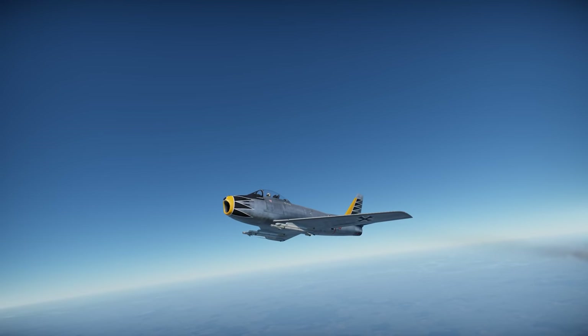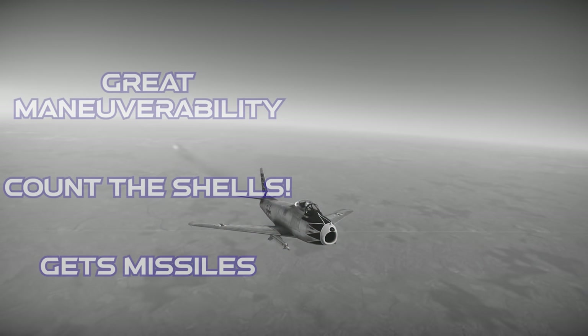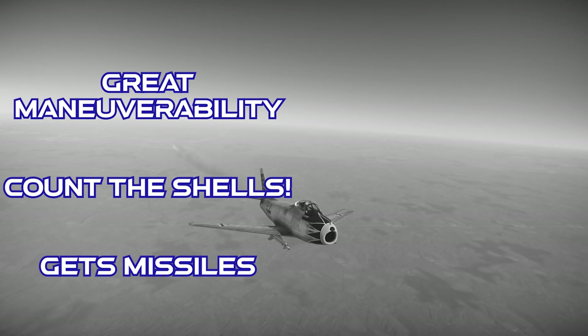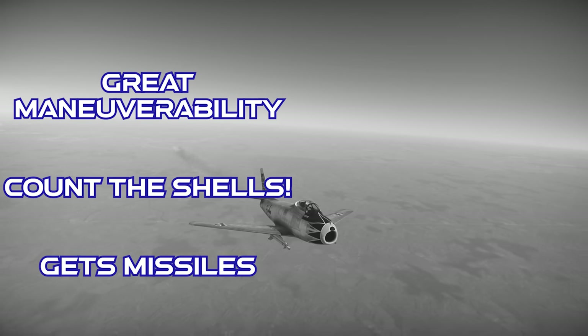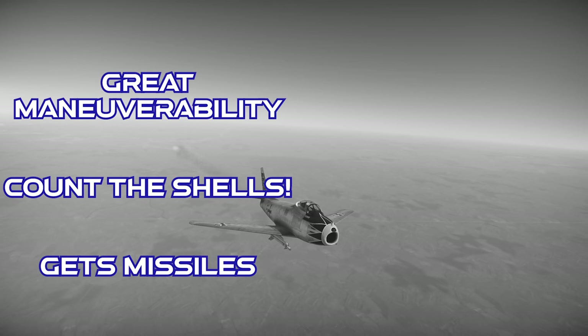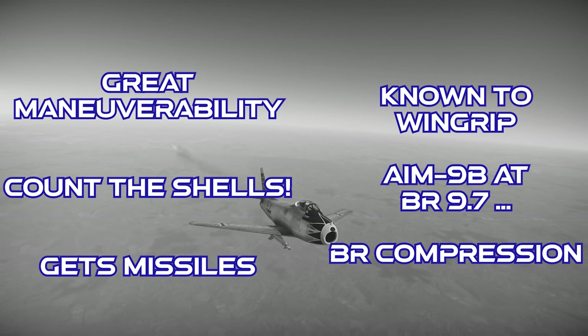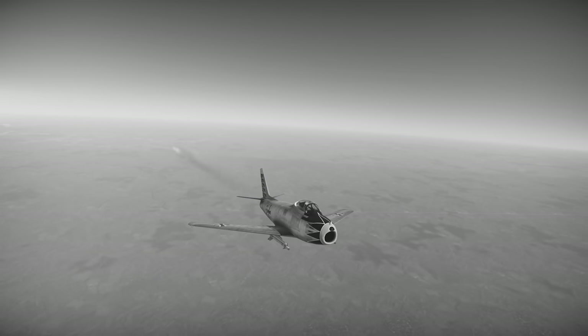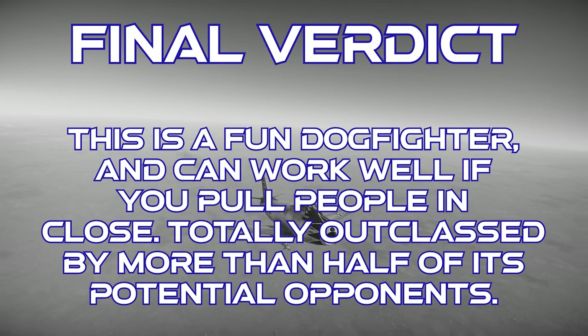To close up, the Canadair CL-13B Mark VI has outstanding maneuverability and dogfight performance, a generous supply of ammo for its guns, and it can carry a pair of Sidewinders. However, it has a reputation for wing rip problems, even if I didn't run into them myself, and the Sidewinders it gets are AIM-9Bs. It's punished really hard by the matchmaker. The final verdict is that it's a fun dogfighter, and if you can get people into close-in engagements you'll have a good time with it — but it's a victim of BR compression and is completely outclassed by more than half of its potential opponents.